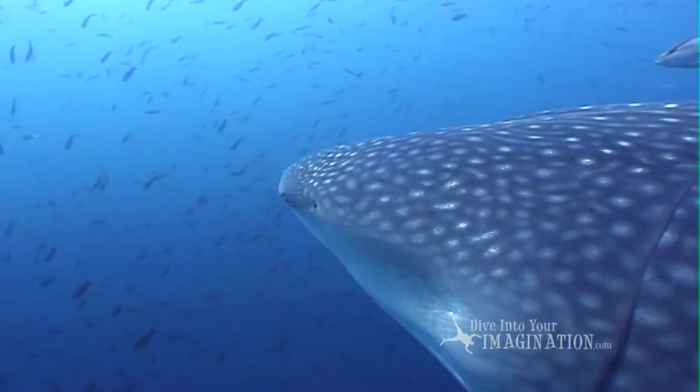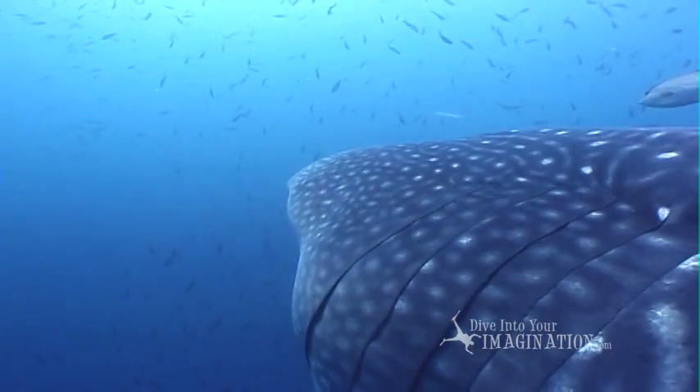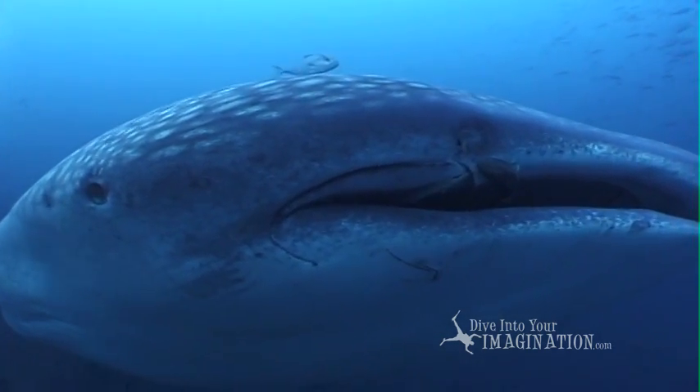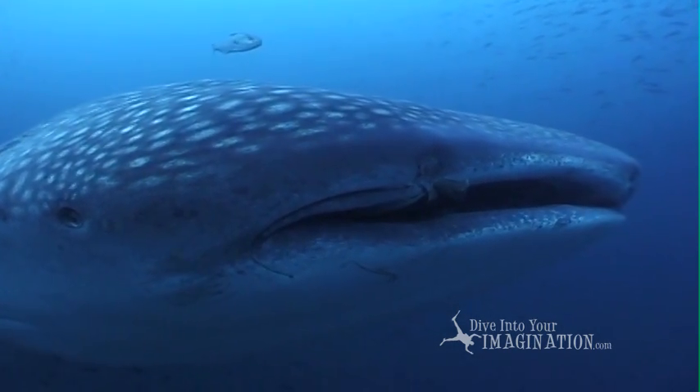Although these fish are sharks, they have very, very small teeth that they don't even use. Their mouths open and they simply suck in water and filter out teeny tiny plants and animals to eat.